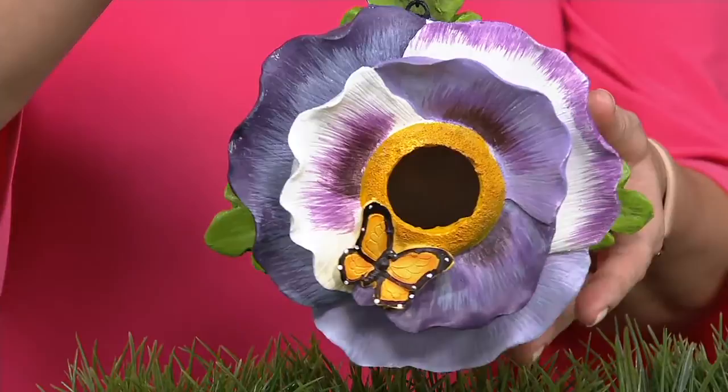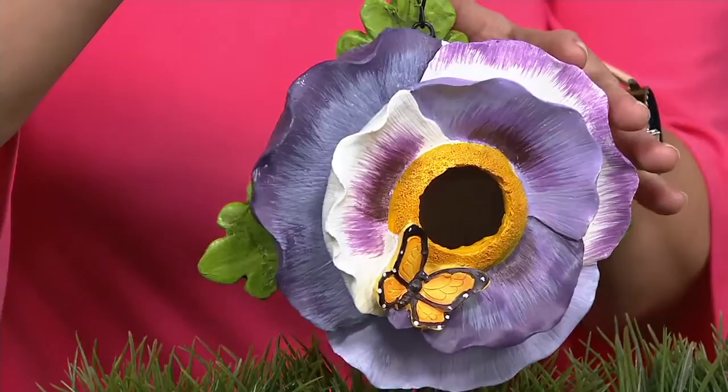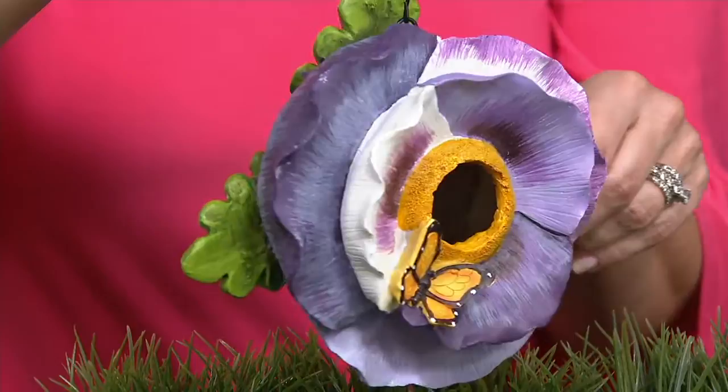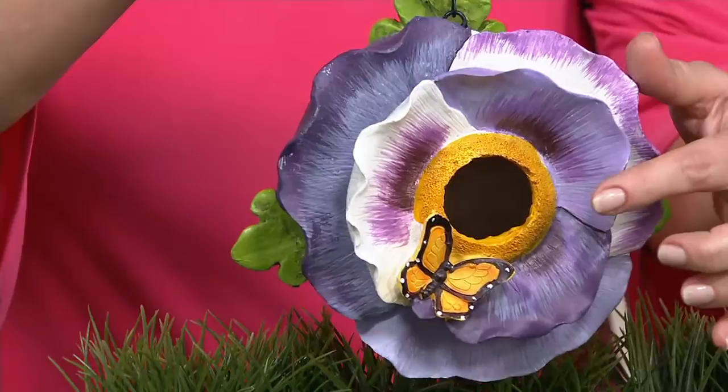I am hearing the birds every morning, more and more, louder and louder. I know spring is right here. This is the best time for you to provide a nice little home for those cute little chicks, and these are just adorable. Brought to us by Evergreen — I've been bringing Evergreen items here for probably well over 12 years — and it's made out of poly stone. It's a nice, roomy home on the inside for your little friends. We have three designs remaining.